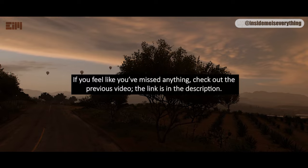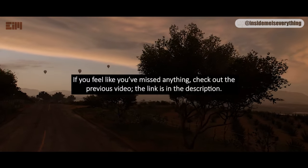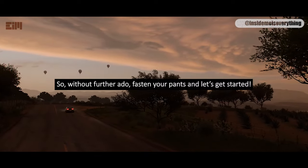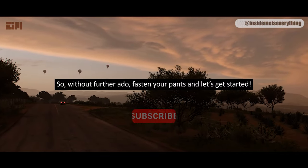If you feel like you've missed anything, check out the previous video — the link is in the description. I recommend watching it to get the full picture. So, without further ado, fasten your pants and let's get started.